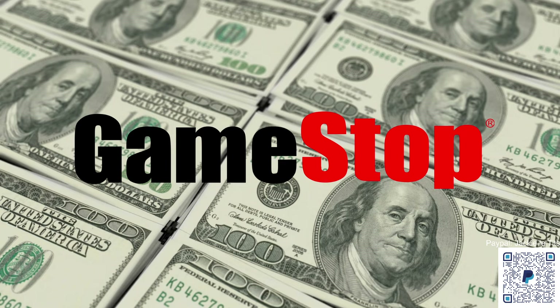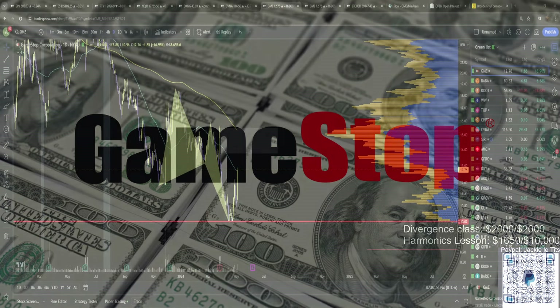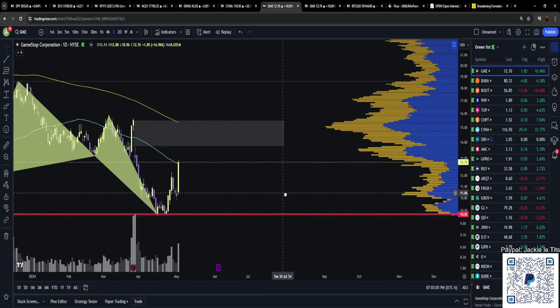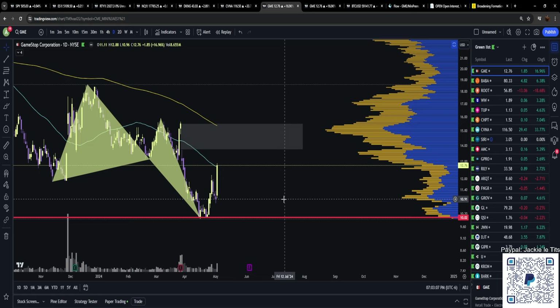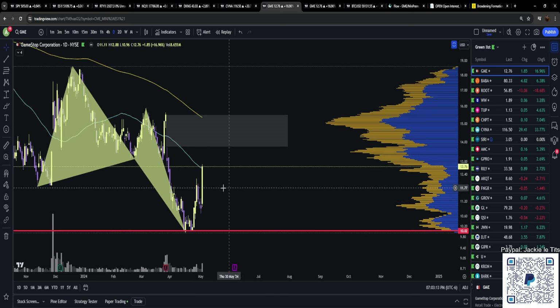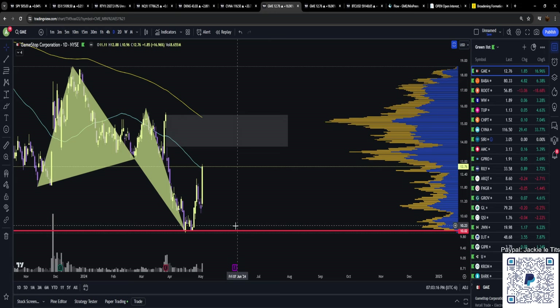Hello everyone, it's Jackie with No Voice back for another GameStop video. It's been a while. We just didn't put out any videos because we didn't need any panic — we didn't want people panicking. Starting off the video strong with two f-bombs, no problem.